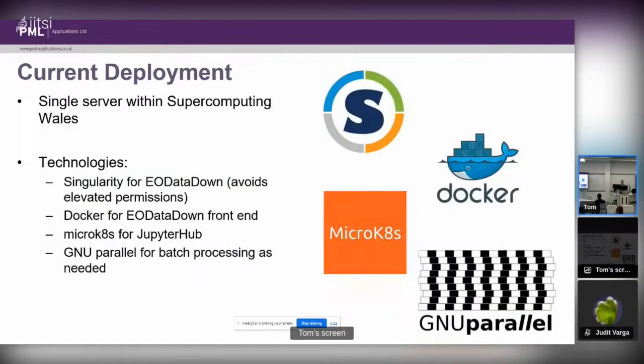In terms of current deployment at the end of phase two, we have a single server setup within Supercomputing Wales. For eodatadown we use Singularity containers, as it involves elevated permissions and is a very HPC way of doing containers. The front end uses Docker, and the JupyterHub instance uses MicroK8s. For larger batch processing runs to generate national-scale datasets we've used GNU Parallel. This setup works, but we are rapidly outgrowing the single server and will start migrating.